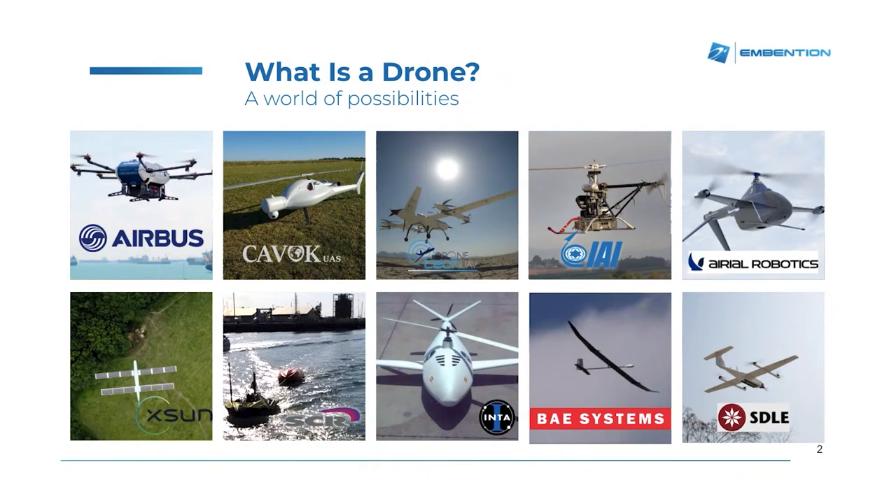First of all, I would like to introduce what is a drone. I'm sure that all of you have seen these small drones flying around, or that maybe you even own one of these. Here at Invention, we are working for more than 15 years, working with different drone technologies.